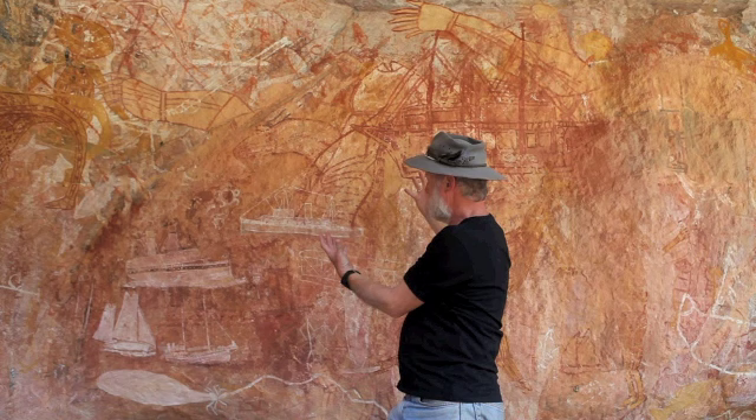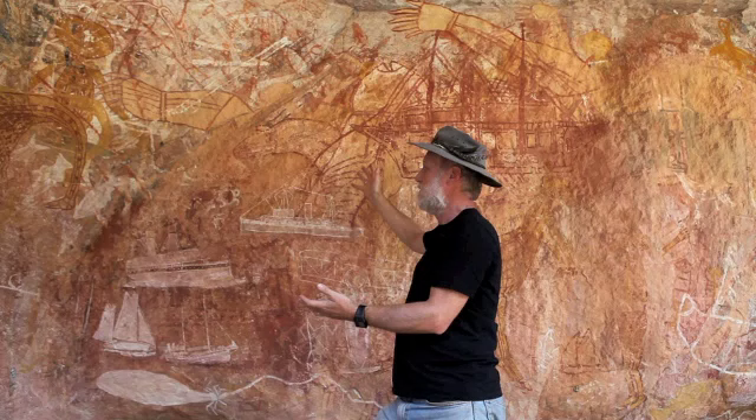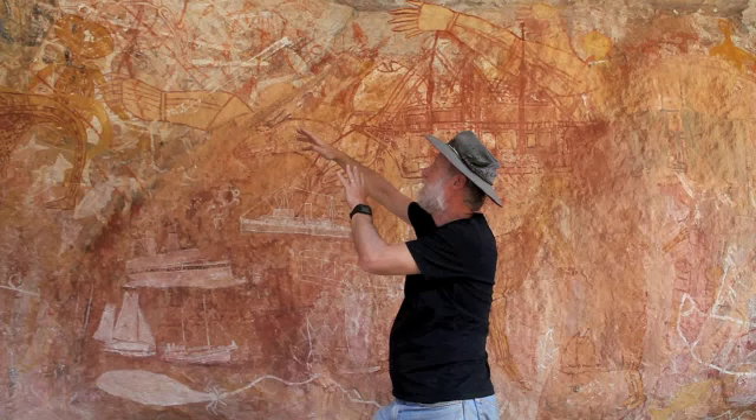What's also important about this panel is that all of these figures are on top of an older, enormous sea turtle painting. It in turn is on top of part of the back end of an enormous crocodile. And the crocodile itself is over top of many layers of earlier painting and some beeswax. So we've got a very complex, rich panel with many layers of history, one on top of the other.